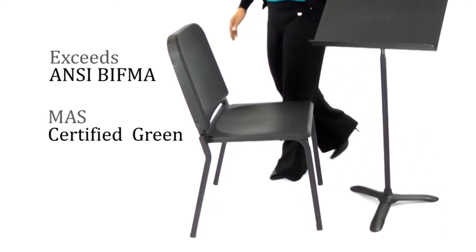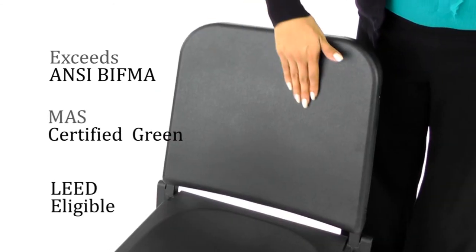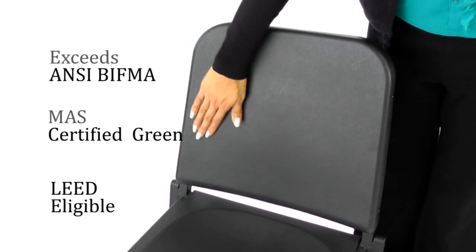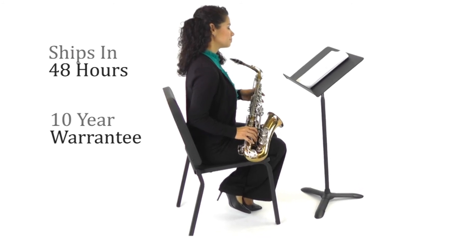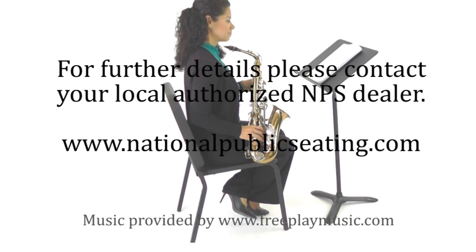The Melody Chair is mass certified green and eligible for earning credits in many sustainability programs, including LEED. With 48 hour quick ship and a 10 year warranty, the NPS Melody Chair is perfect for your music program.